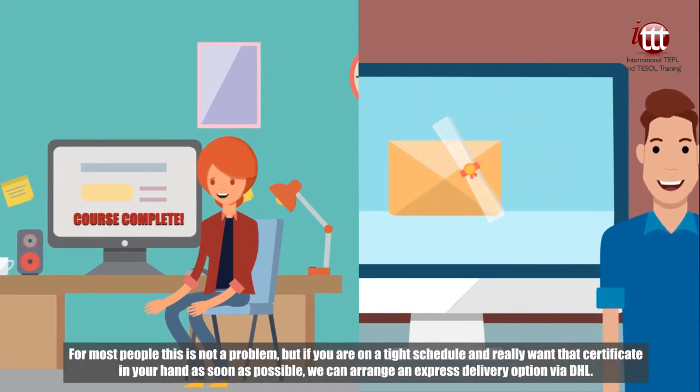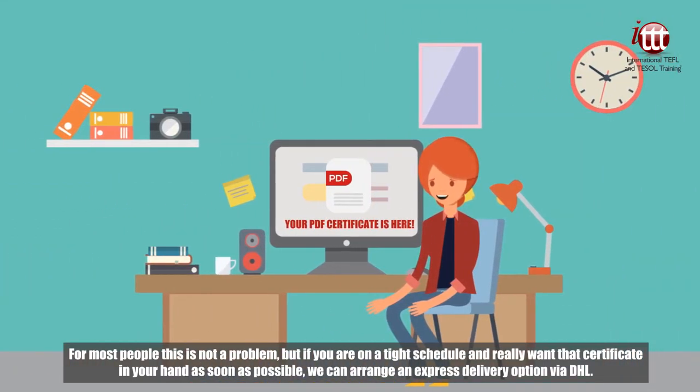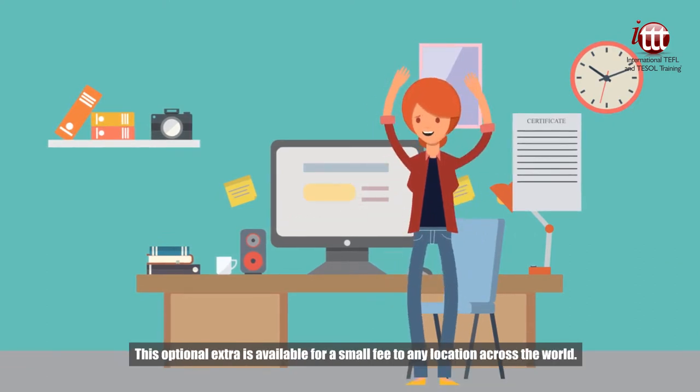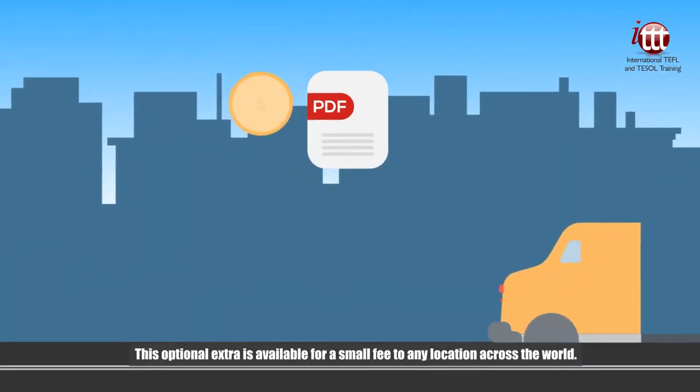For most people this is not a problem, but if you are on a tight schedule and really want that certificate in your hand as soon as possible, we can arrange an express delivery option via DHL. This optional extra is available for a small fee to any location across the world.